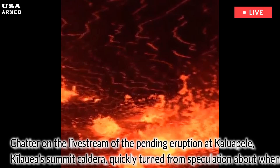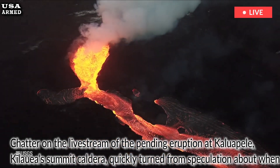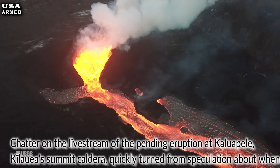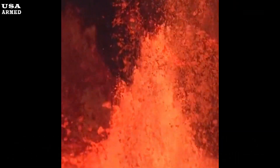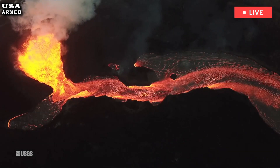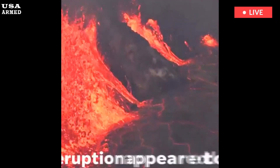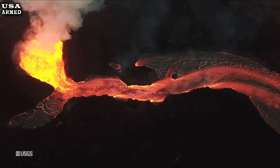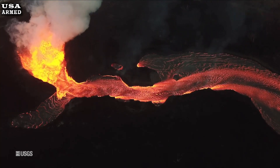Chatter on the live stream of the pending eruption at Kalupele, Kilauea's summit caldera, quickly turned from speculation about when a new episode of eruptive activity would begin to what exactly was happening in the center of the lava lake. This U.S. Geological Survey video screenshot from 1:58 p.m. on Saturday, January 25, 2025, shows erupting lava massively backflowing into the north vent in the southwest part of Halemaumau crater inside Kilauea's caldera.